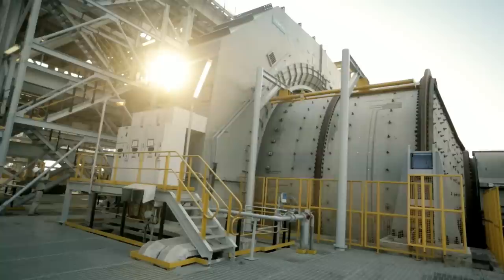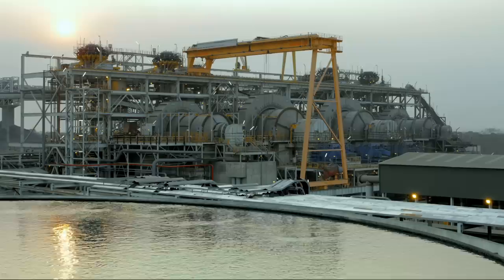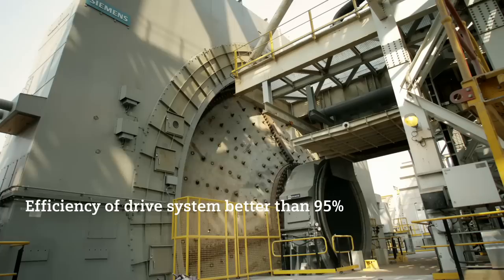Torque and speed control, and especially the frozen charge protection, keeps mill operation always in a safe range. Mill positioning for liner change minimises downtime and keeps production time high. The high availability of these gearless drives is a major advantage at Sentinel.